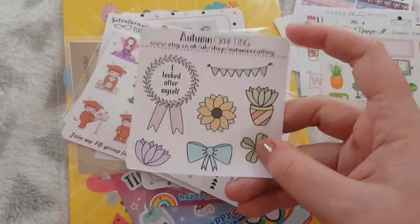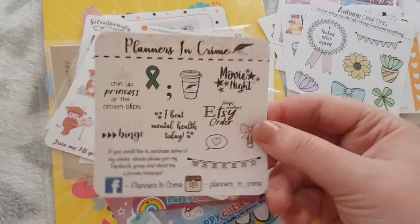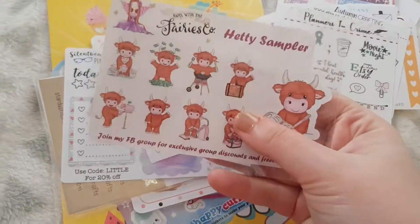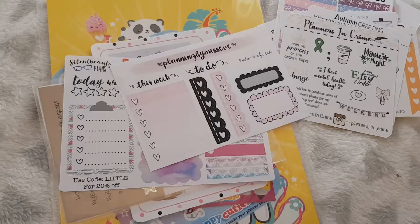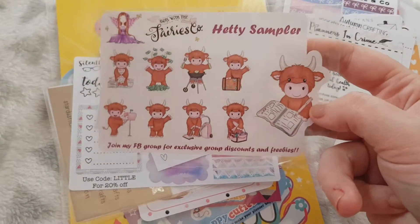Autumn Crafting, which you would have seen many times in my videos. Plans in Crime. We have Away with the Fairies Co with Hetty on it — and you have a loyalty card. A sampler in there and Hetty the Highland cow.